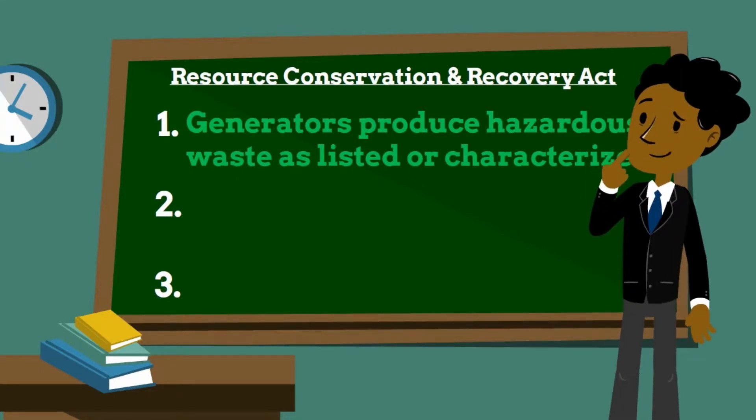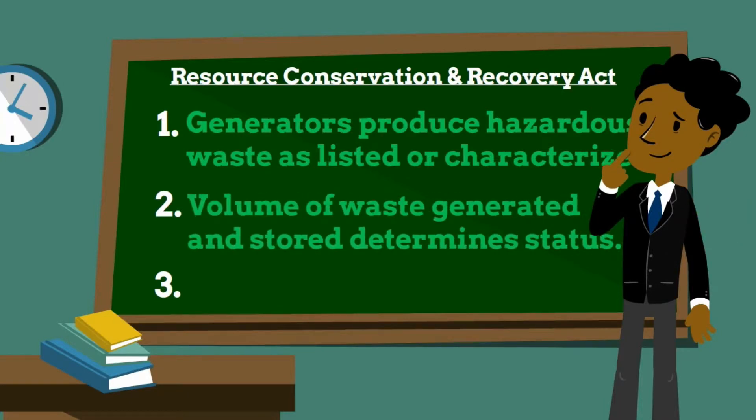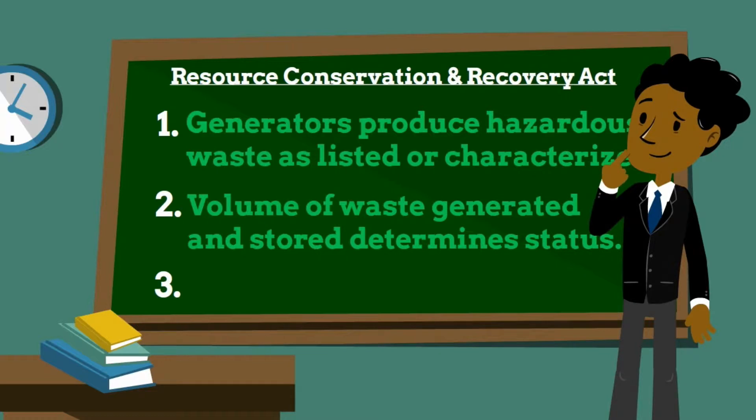EPA established three categories of generators in the regulations: conditionally exempt small quantity generators, small quantity generators, and large quantity generators. The volume of hazardous waste each generator produces in a calendar month determines which regulations apply to that generator.